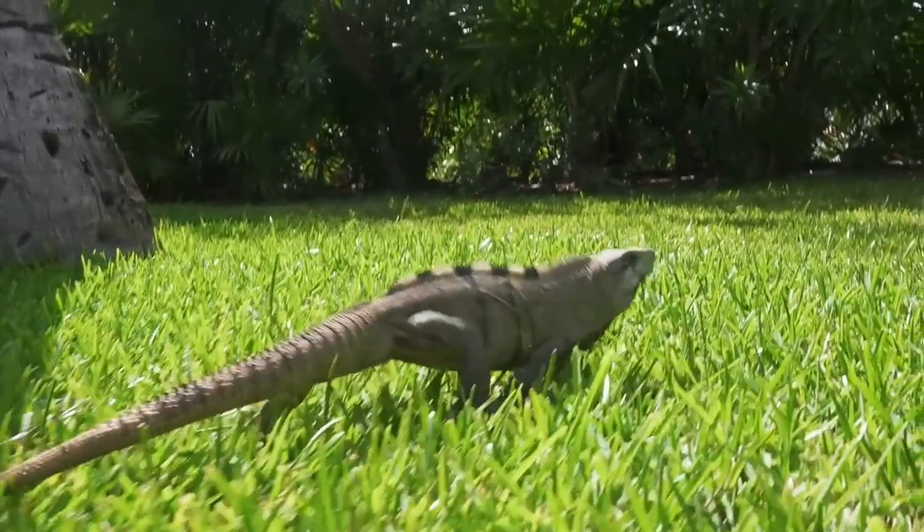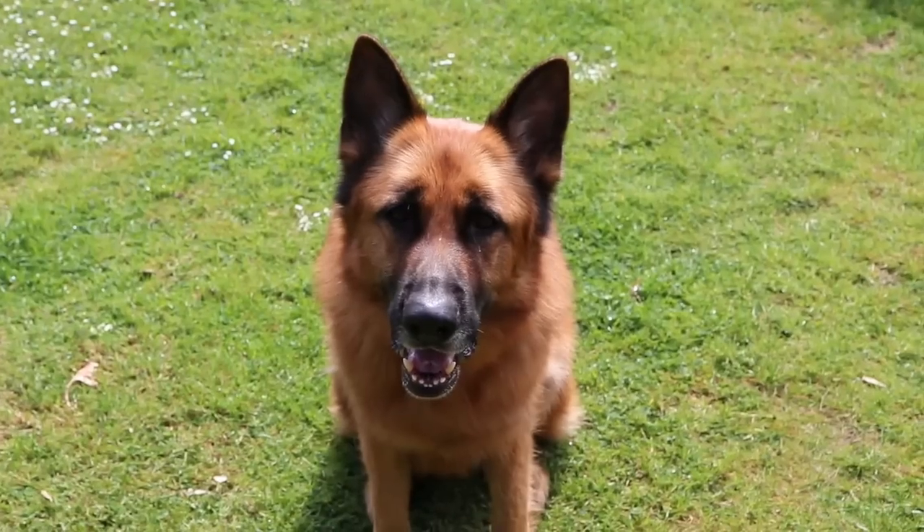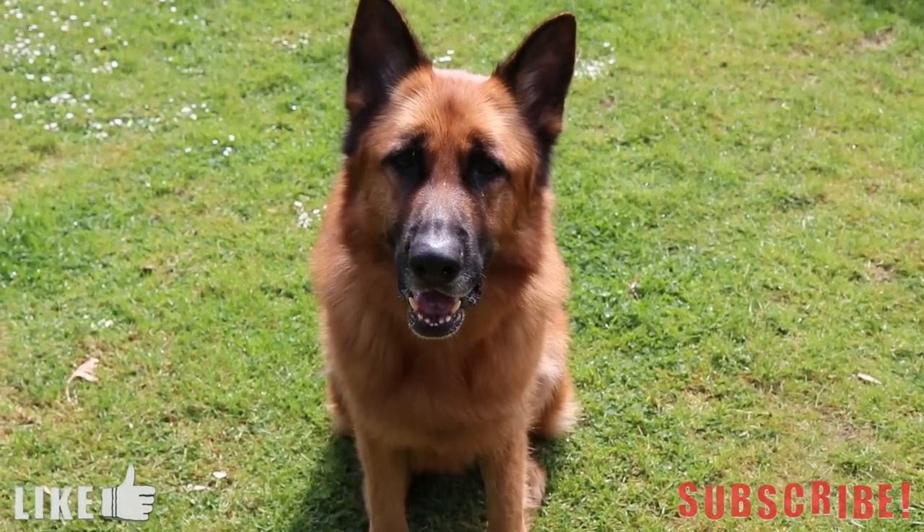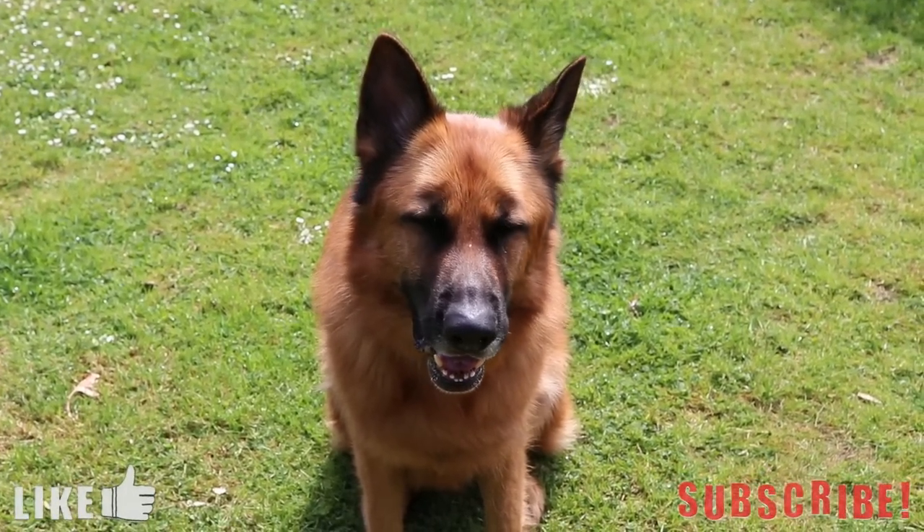If you know of any other creatures that can make it on this list, then let me know down in the comments below. Thank you for watching, I hope you enjoyed. If you liked it, please leave a like and subscribe if you want to see more videos like these. Until next time, goodbye.